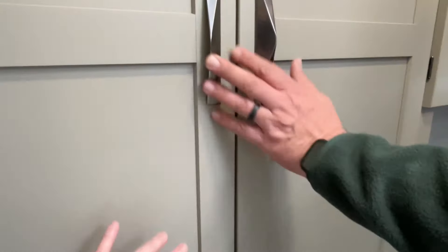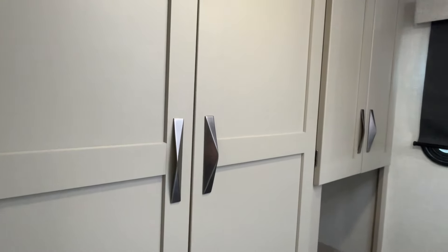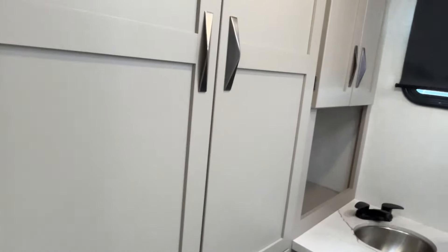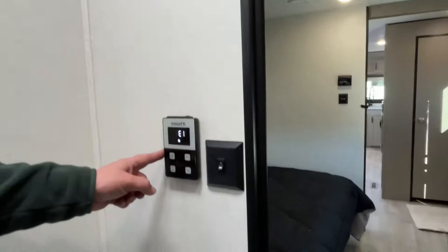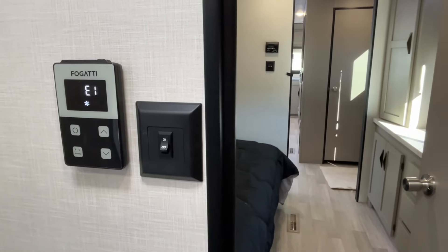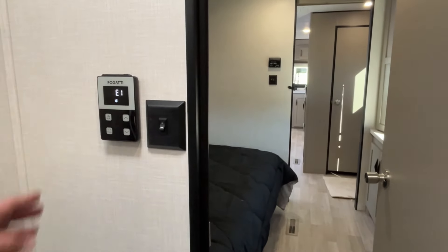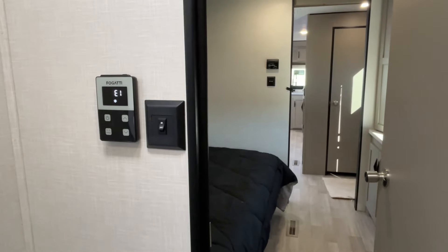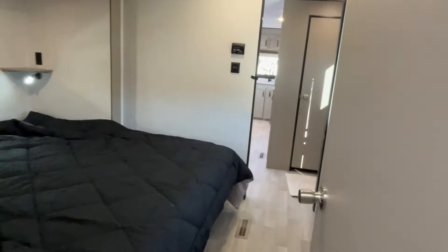This is a really well-done bathroom. They carried the updated cabinet colors and hardware into the bathroom as well. The controls for your tankless water heater are right here — this unit has a Fogatti, and we've heard really great things about those. We still have a tank on ours, which works very well, but leave us a comment if you have a Fogatti and tell us what you think about them.